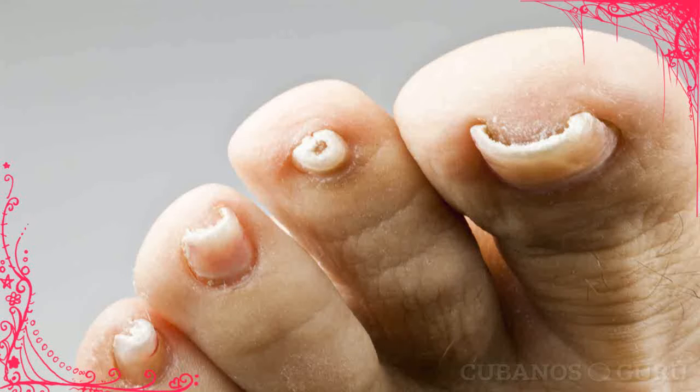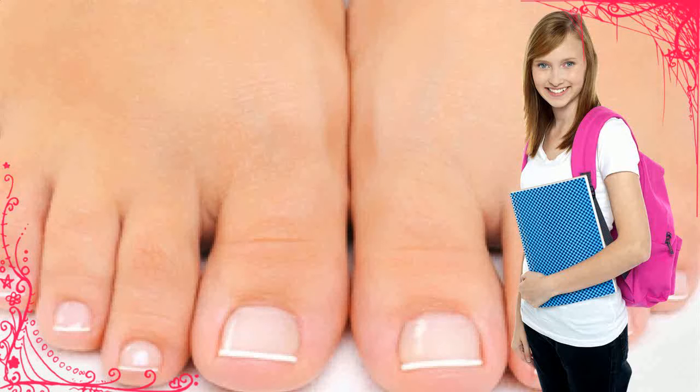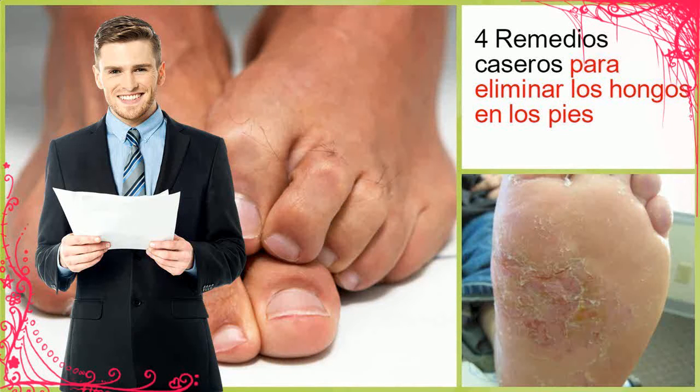Onychomycosis, commonly known as toenail fungus, is characterized by inflammation, pain, and swelling of the toe, as well as yellowing, thickening, and crumbling of the nail itself. Toenail fungus can be the result of abnormal pH of the skin,